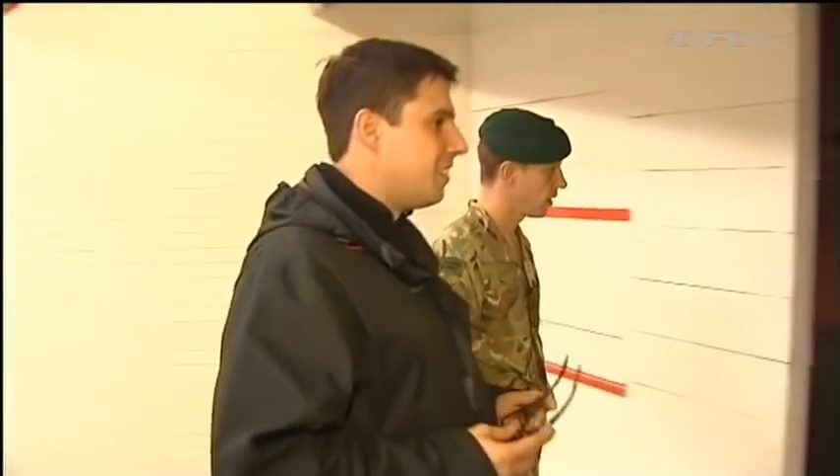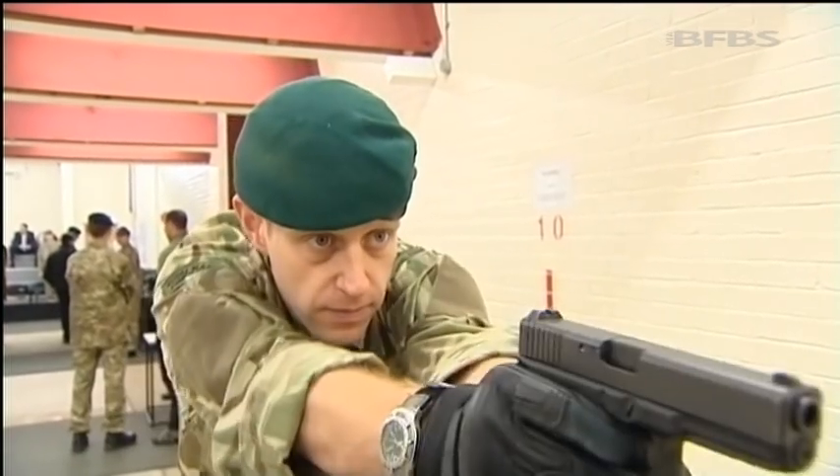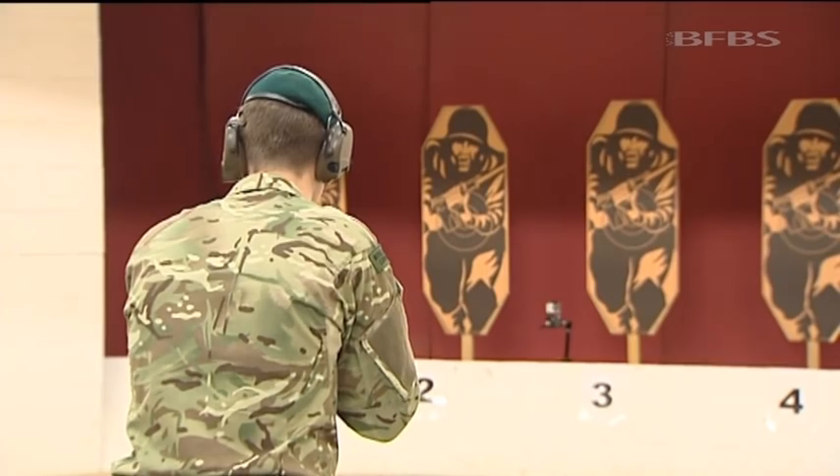With the Browning, there was an issue where we could not carry it loaded and made ready in the holster. With the new pistol, the Glock 17 Gen 4, it's a striker system. All the safety is internal, so we can carry it loaded and made ready. For the individual shooter, what that means is when he grabs it, as soon as he pulls it out, he's just got to point and shoot. Target!